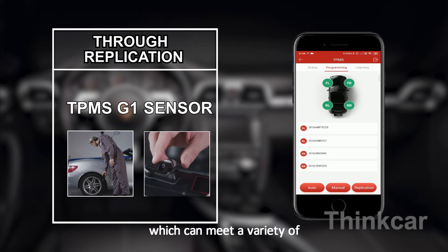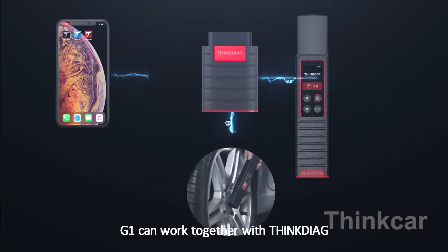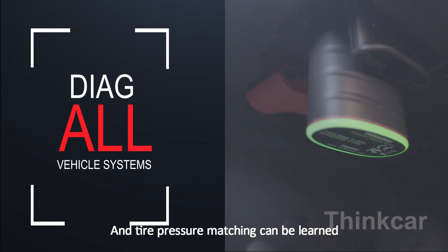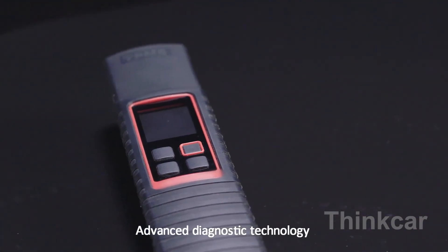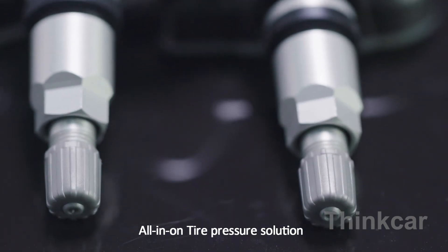G1 can work together with the Think Arc to achieve dual Bluetooth connection, and tire pressure matching can be learned through the OBD port. Advanced diagnostic technology, unique design, and an all-in-one tire pressure solution — G1 offers a brand-new user experience in tire pressure diagnosis.